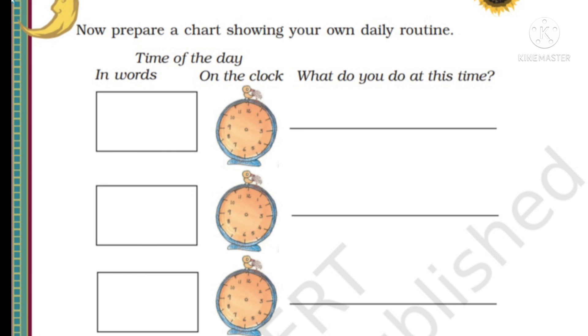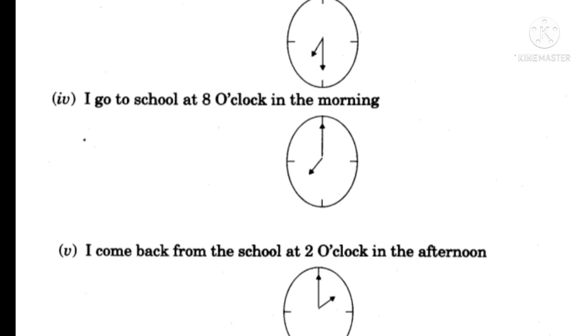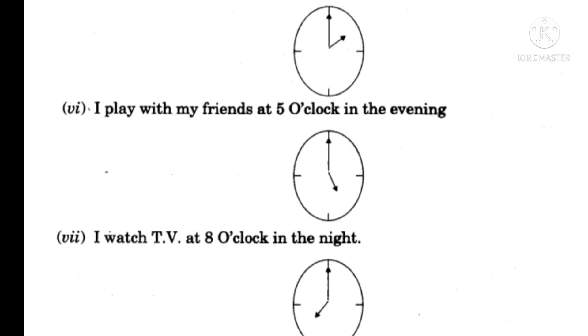Now prepare a chart showing your own daily routine. Write the time of day in words, show it on a clock, and write what you do at that time. For example: I get up at 6 in the morning. I take a bath at 7 o'clock. I have breakfast at 7:30. I go to school at 8 o'clock. I come back from school at 2 o'clock in the afternoon. I play with my friends at 5 o'clock in the evening. I watch TV at 8 o'clock at night. With this, we finish this chapter. Thank you for watching. Please like, share and subscribe to our channel.